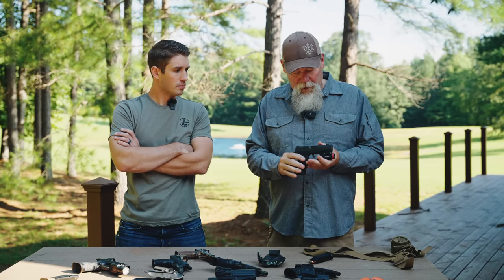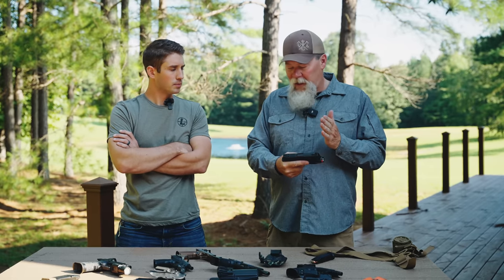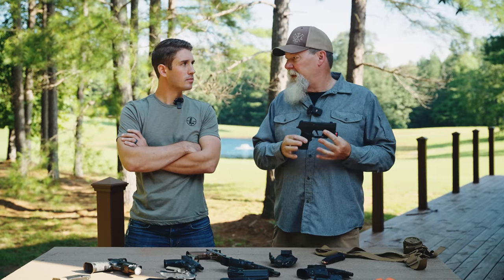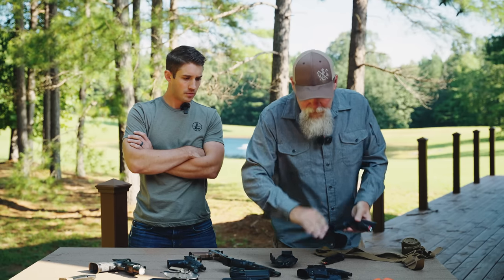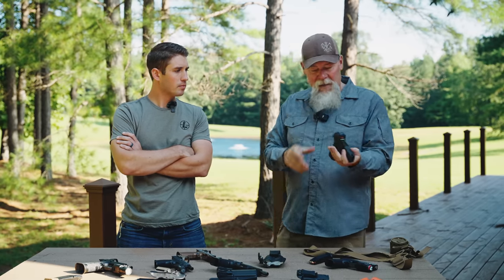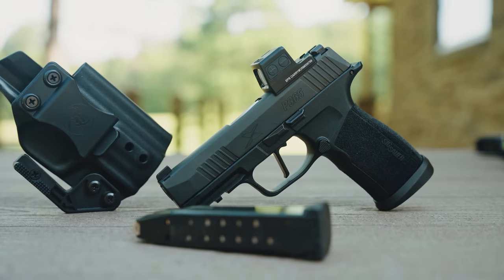This is a Spectre comp on this 365 X Macro. It works and definitely makes a difference. So whichever direction you want to go — if you want a gun that's 100% reliable out of the box, I would get this gun right here. This one also has an M-Carbo trigger — you can see it's a little bit different. This is their Tac Ops gun. As a bone-stock gun this is an awesome gun and it feels really good in the hand. And it's got a 17-round mag — that's a ton of ammo.